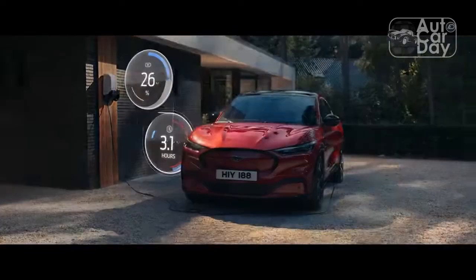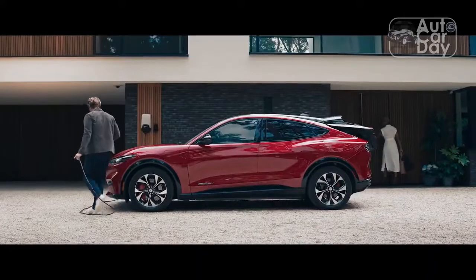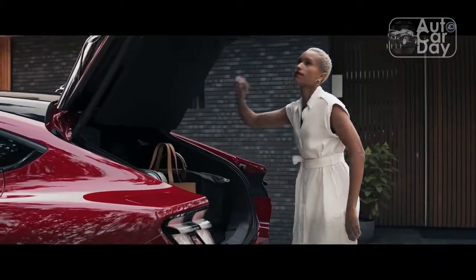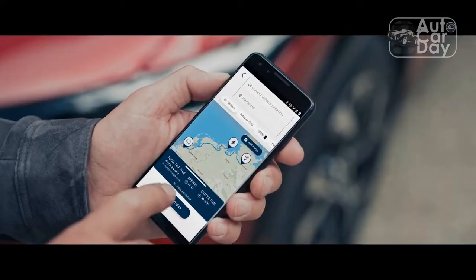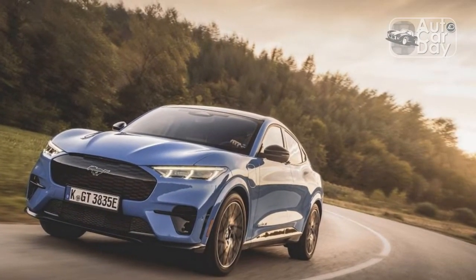At least the Mach-E GT adopts a model-specific steering wheel. It's not all Alcantara like on the Mach-E GT prototypes and show cars Ford has shown, but the leather finish and copper contrast stitching, along with a thicker, better padded rim, are an okay consolation and feel suitably sporty.